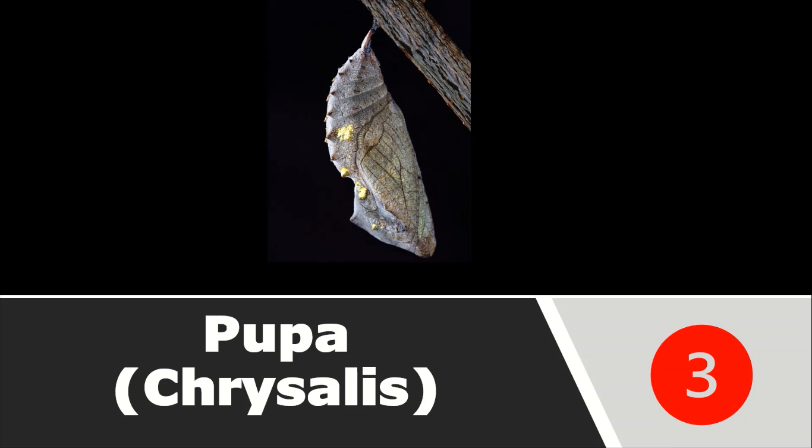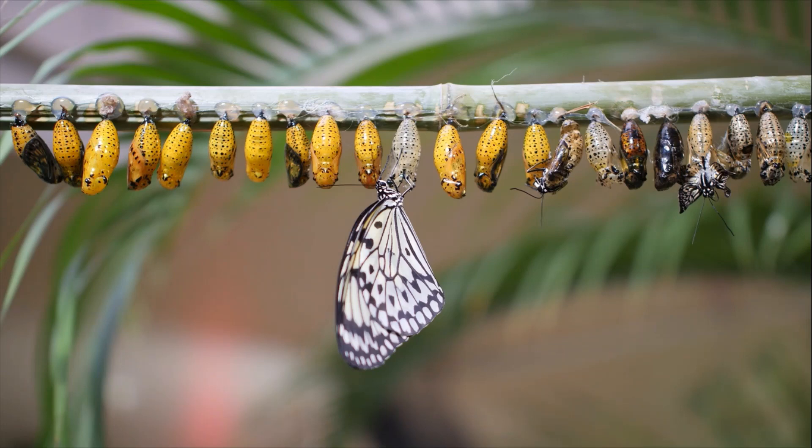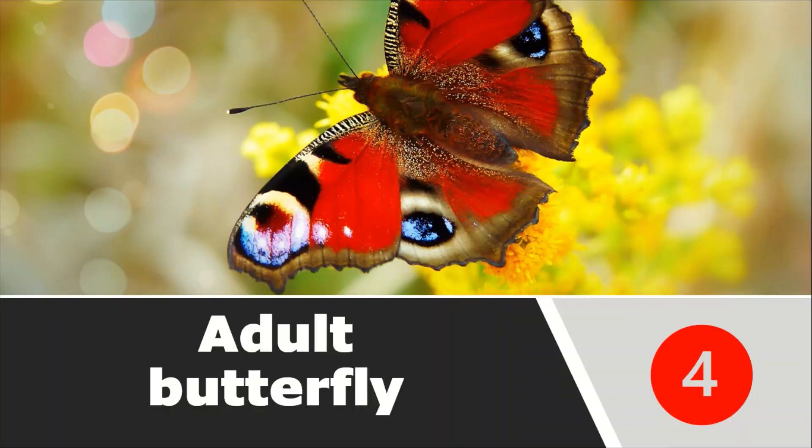We are studying all this life cycle one by one, and we have seen how many days it remains in each stage. The third stage — pupa — lasts 11 to 12 days. During this stage, it does not eat anything. Very important changes are taking place inside that pupa, that chrysalis. There is a different change taking place in its body, and from that, the butterfly is complete.